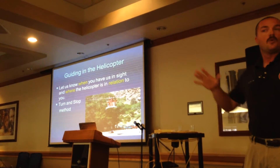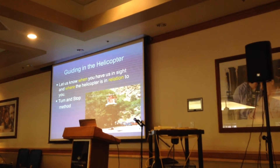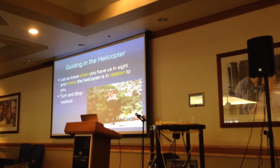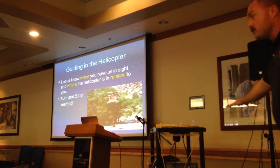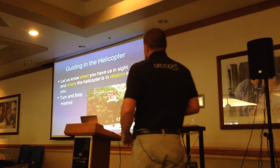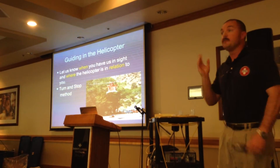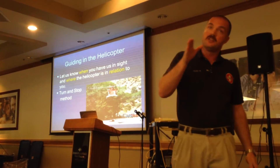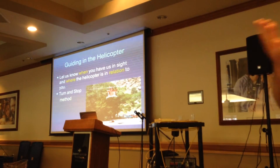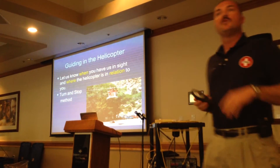You can hear helicopters from a long way away. Let us know over the radio when you can hear us and when you can see us, because it's a lot easier for you to spot one aircraft in the air than for me looking down over the terrain trying to pick out that one clearing. There are a couple of ways to guide us in. The first we call the 'turn and stop' method: tell me to turn to my left, I start turning, you say stop when I'm pointed at you. That helps us get into where you are.